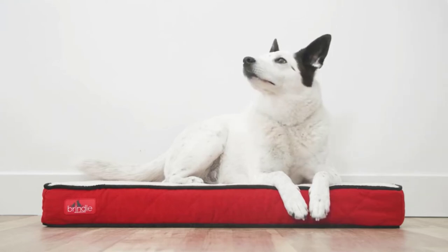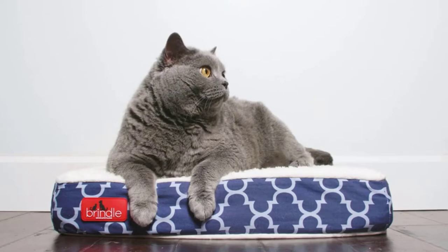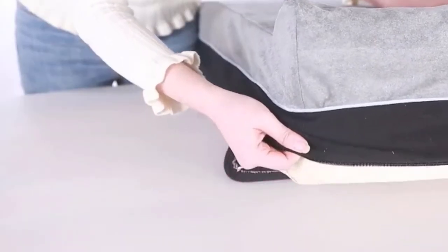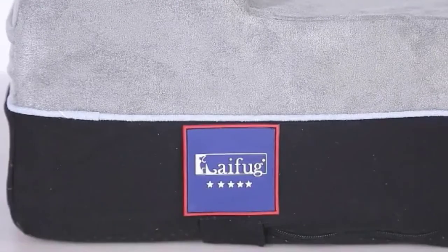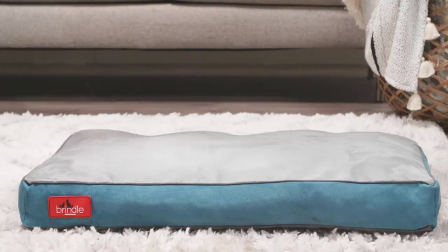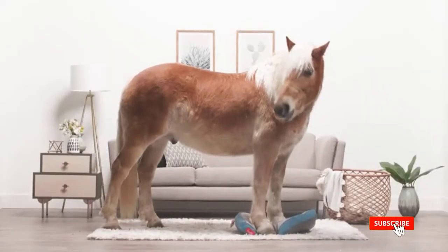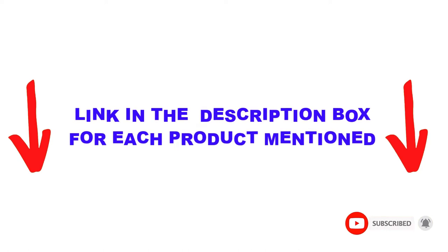Are you looking for the best waterproof dog beds in your budget? In today's video, we break down the top 5 best waterproof dog beds available on the market. I made this list based on my personal opinion, trying to list them based on price, quality, durability, and more. I found these products helpful for people like you. Check out the description below and make sure you subscribe for more videos. Let's get started.